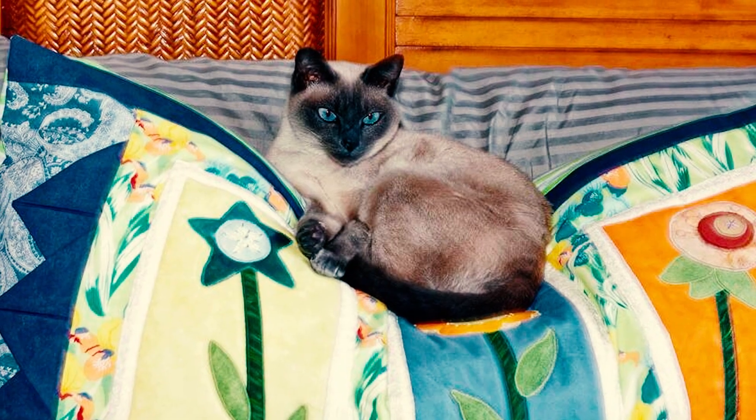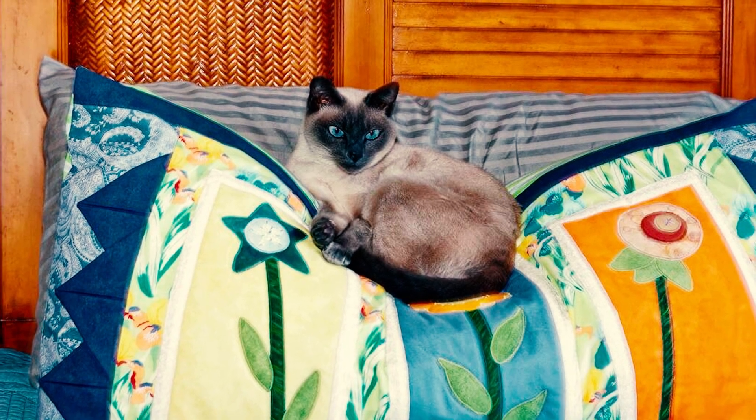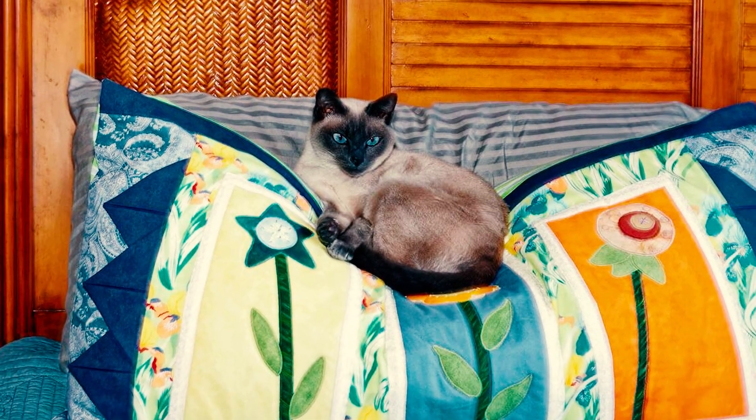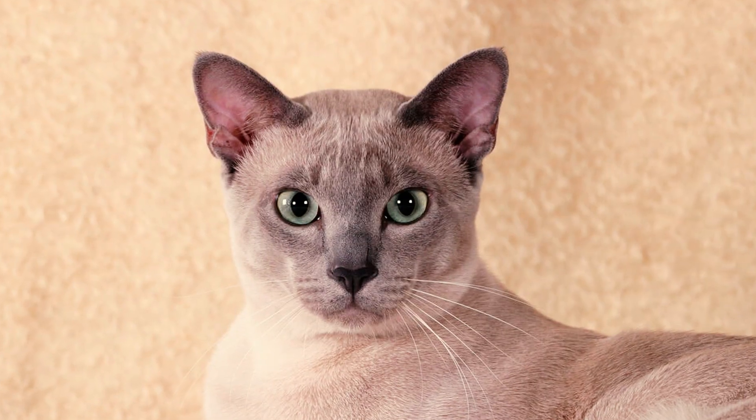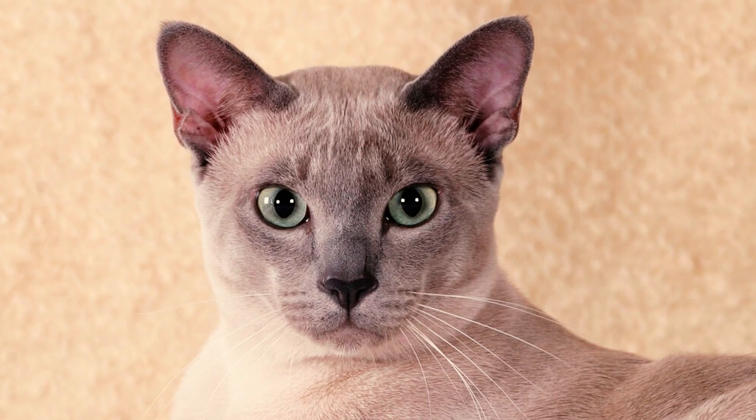Number 8: These intelligent felines are quick learners and enjoy mastering new tricks and skills. Similar to dogs, Tonkinese cats can be trained to play fetch and often relish the activity. They're capable of learning various tricks, including responding to commands like speaking on cue and walking on a leash.